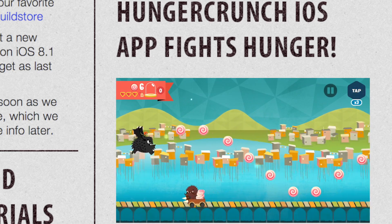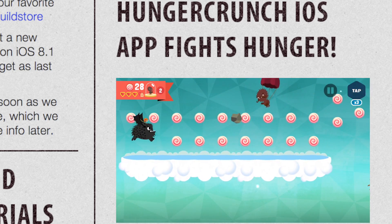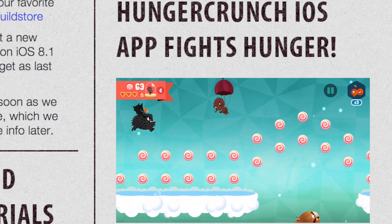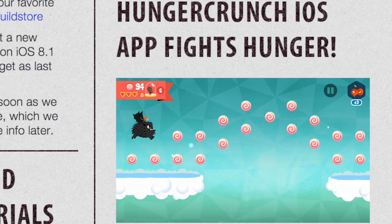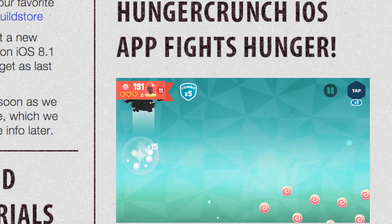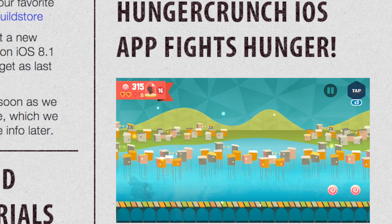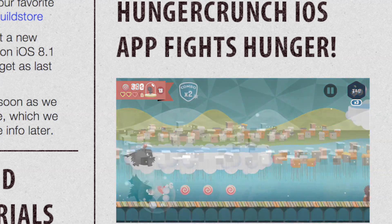Finally, the last thing I'd like to talk about is an application on the App Store named Hunger Crunch. I recently heard about this game and I've really enjoyed playing it. The game is free but offers in-app purchases to help you complete it quicker. However, unlike many other iOS games, all of the proceeds from in-app purchases go directly to a non-profit organization working to end world hunger. I highly recommend you check it out, and I'll have a full video on it tomorrow.